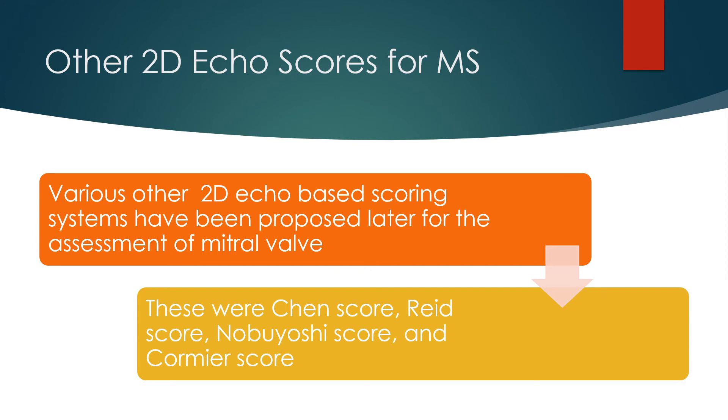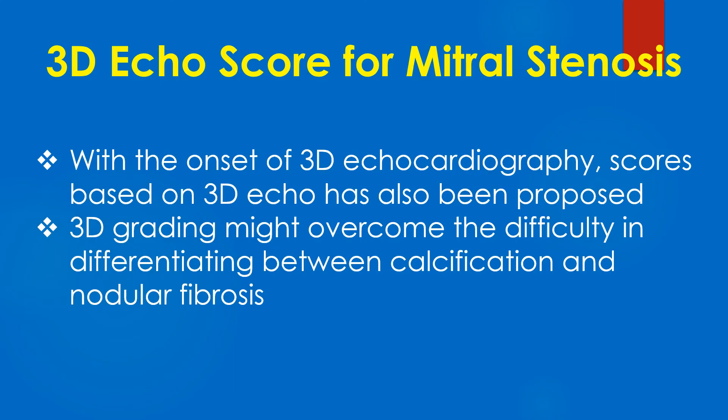Various other 2D echo-based scoring systems have been proposed for the assessment of the mitral valve, including the Chen score, Reed score, Nobuyoshi score, and Kamiya score. With the onset of 3D echocardiography, scores based on 3D echo have also been proposed, which may overcome the difficulty in differentiating between calcification and nodular fibrosis.